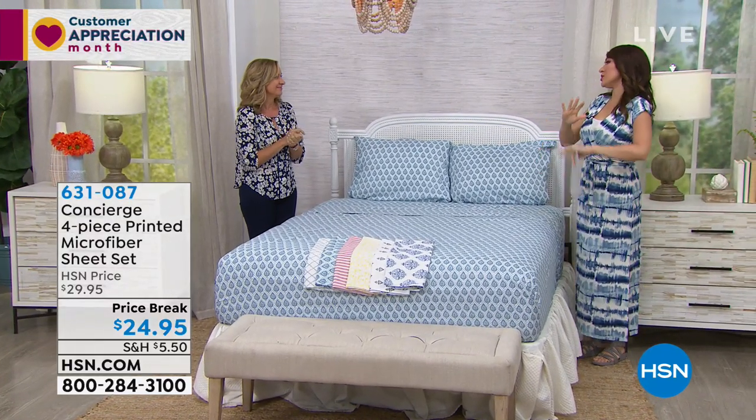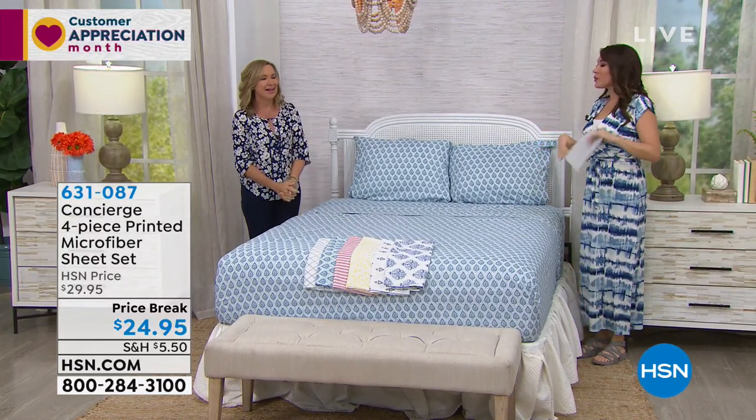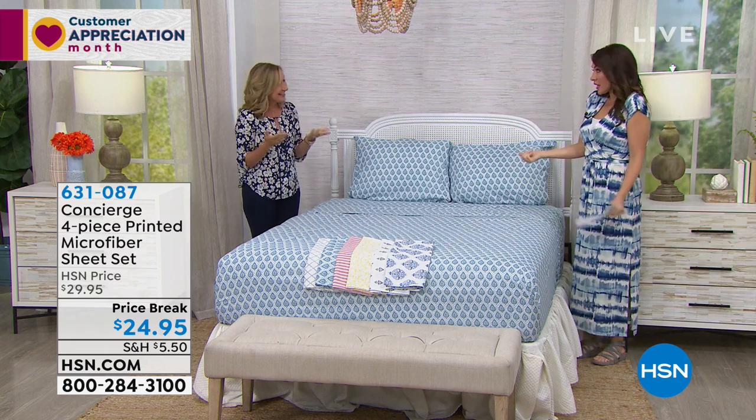Patterns — sometimes I feel like we think sheets are just one solid color. But the sheets can have personality. They can. It's fun.